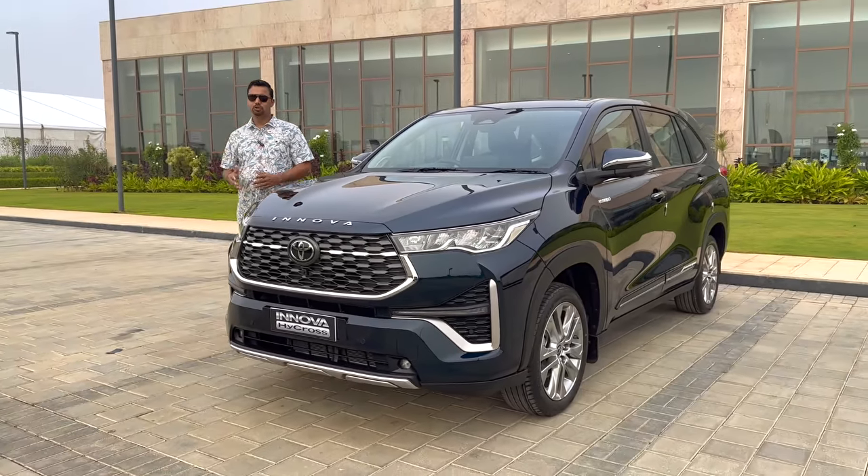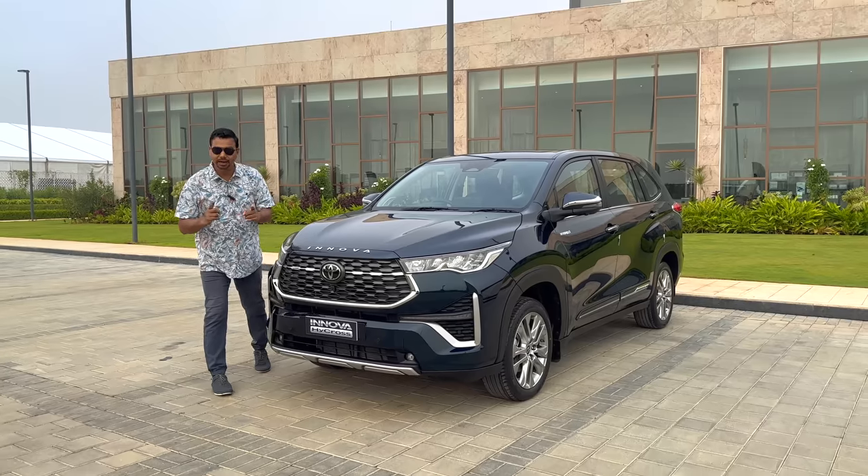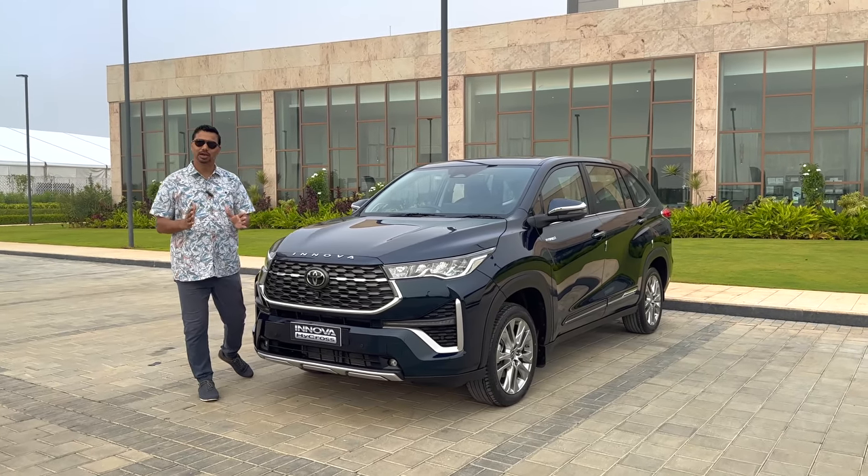Hello and welcome back to GuardiWati.com. I am your host Gaurav Yadavur. Today I have a new video of Toyota Innova Hycross.